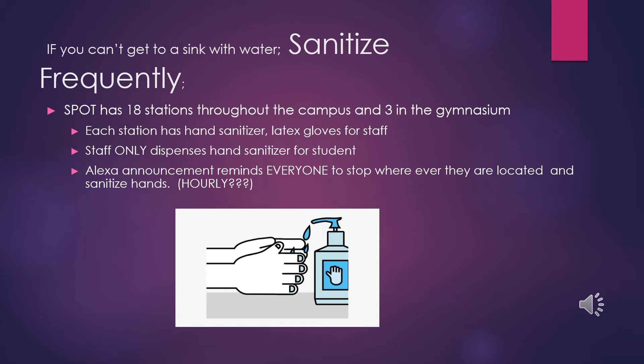In addition, the SPOT will be utilizing on-site technology that will remind everyone to stop wherever they are and sanitize hourly.